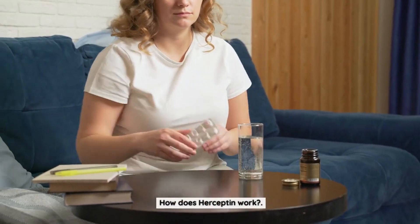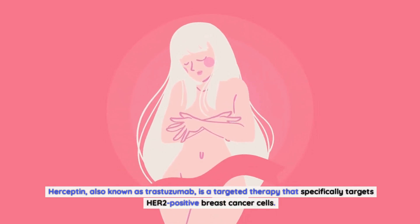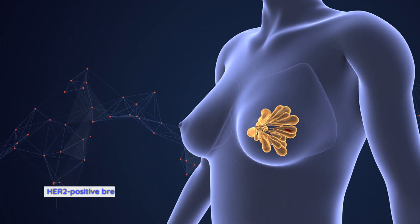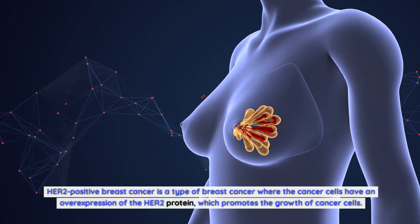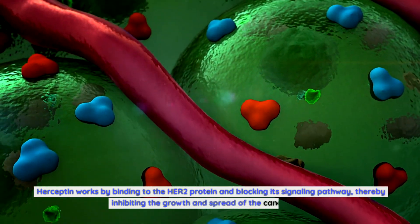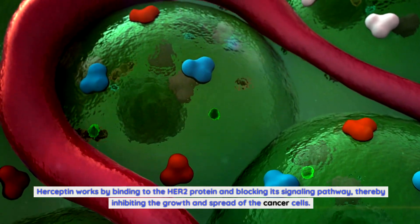How does Herceptin work? Herceptin, also known as trastuzumab, is a targeted therapy that specifically targets HER2-positive breast cancer cells. HER2-positive breast cancer is a type where the cancer cells have an overexpression of the HER2 protein, which promotes the growth of cancer cells. Herceptin works by binding to the HER2 protein and blocking its signaling pathway, thereby inhibiting the growth and spread of the cancer cells.